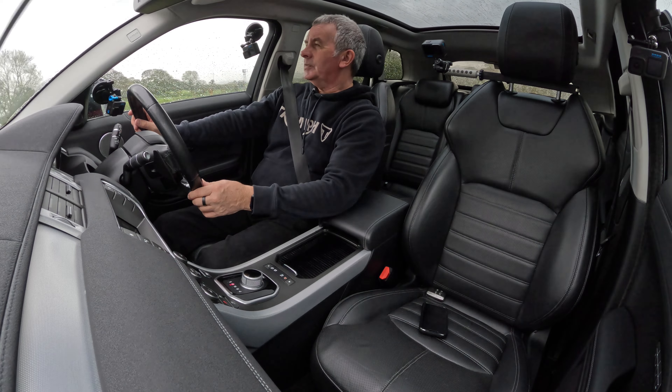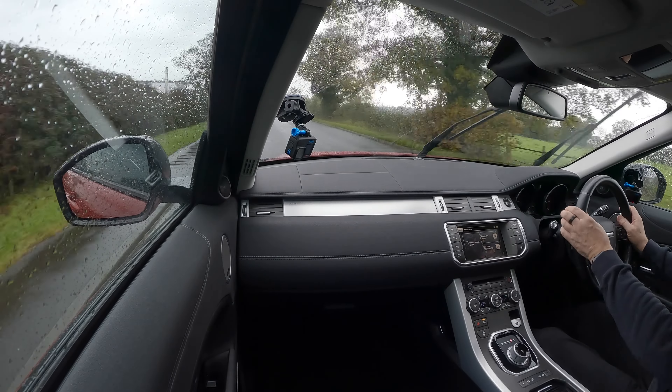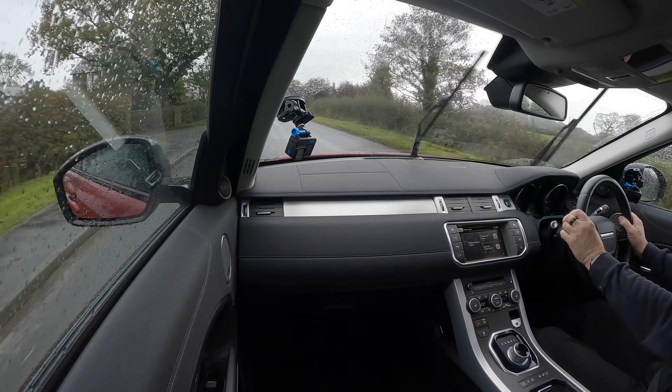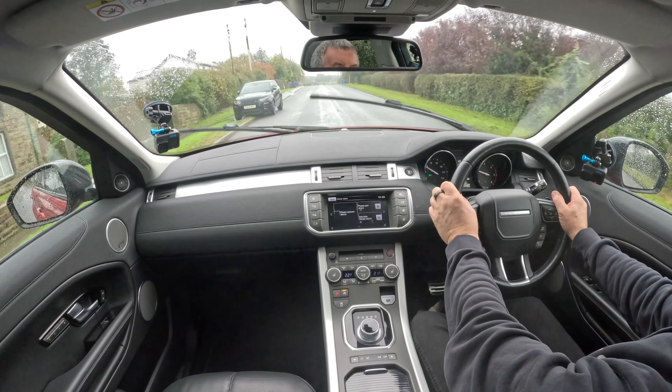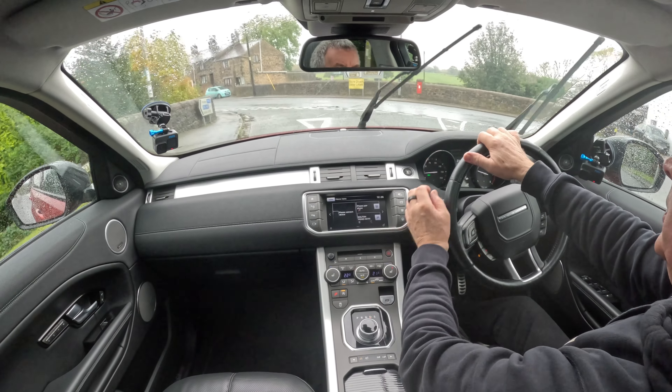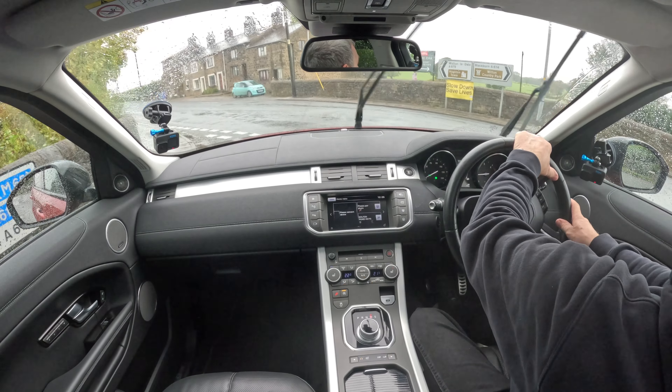Lovely car — another one of John's great buys. We like it in Firenze Red. Just very nice. Nice tidy car.